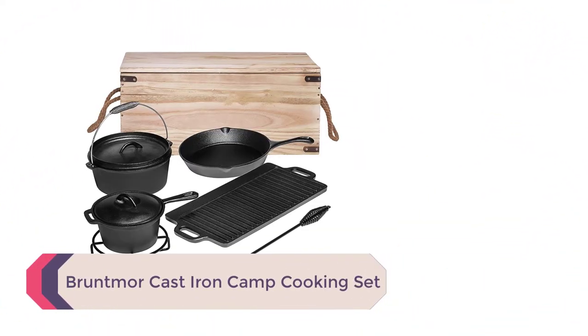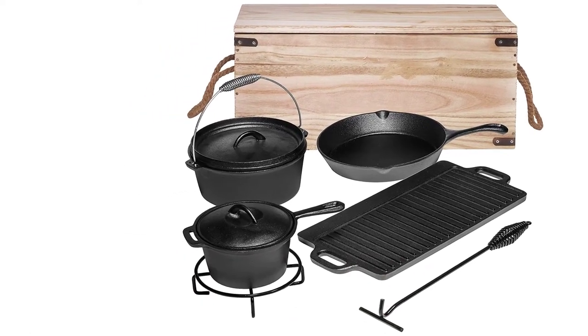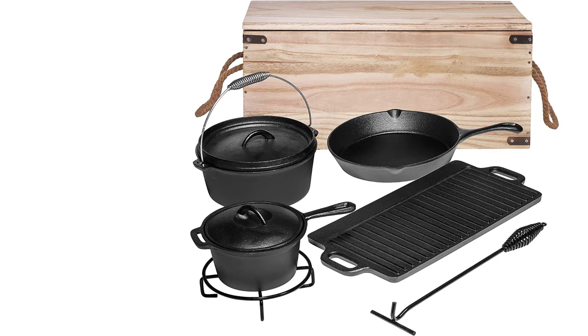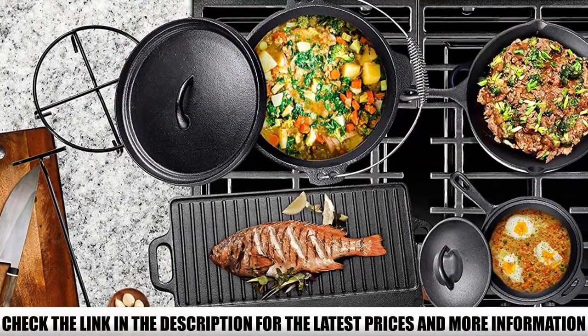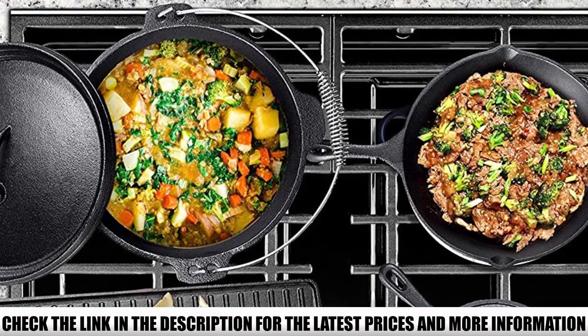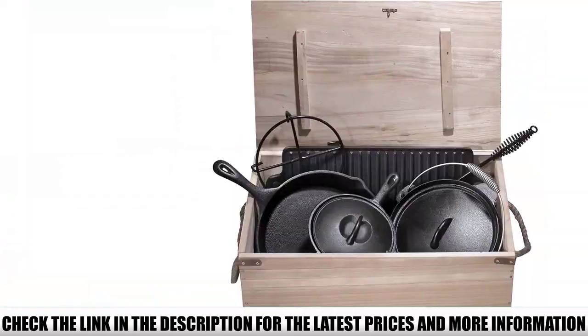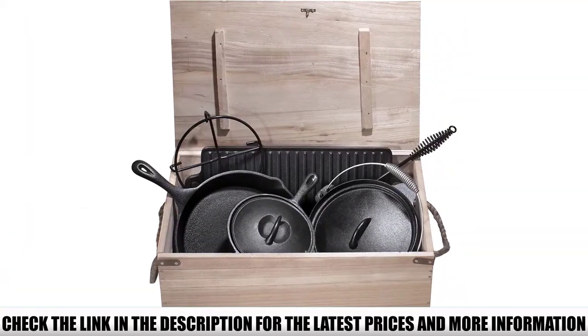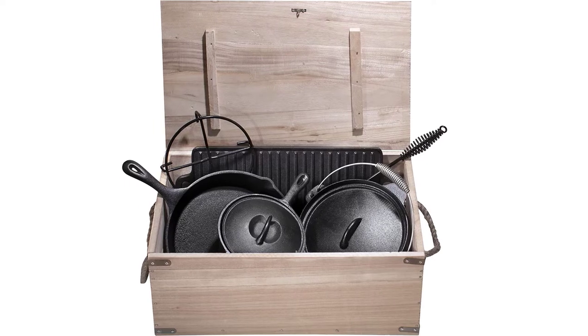Number 4: Bruntmore Cast Iron Camp Cooking Set. You get 4 different cast iron cookware pieces in this kit, plus extras like the lid lifter. Because it is made in China, it is a lot more affordable than USA-made cast iron like Lodge. Despite being cheap, it performs really well. The set isn't specifically made for camping — there are no legs on the Dutch oven — but it comes with a stand so you can use it in a fire or over coals. There is a nice lip on the Dutch oven lid for holding coals in place. The entire set is heavy at about 43 pounds, and the box will break from the weight.